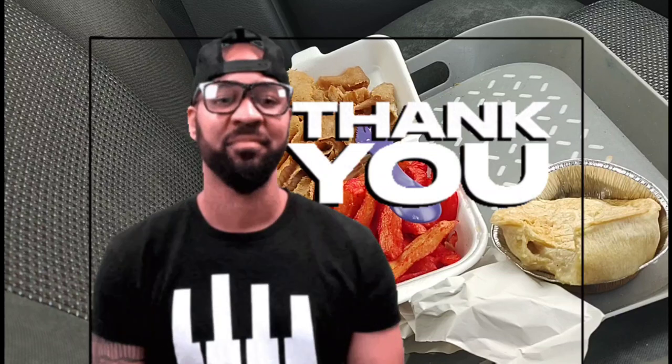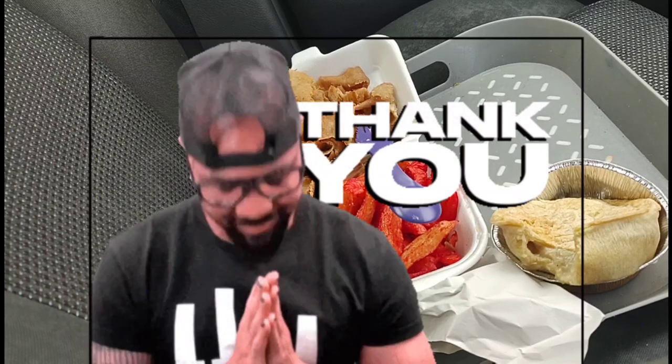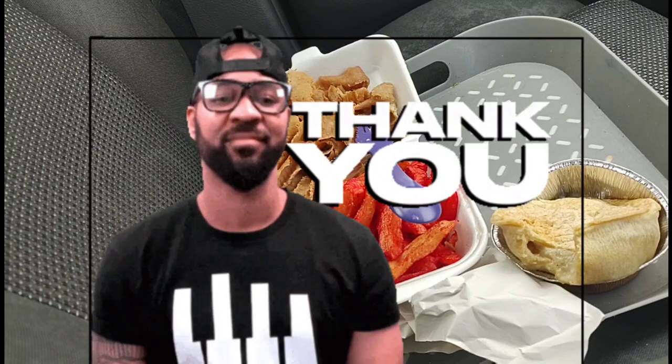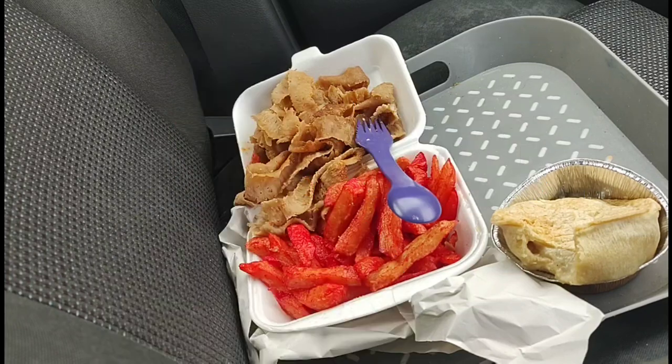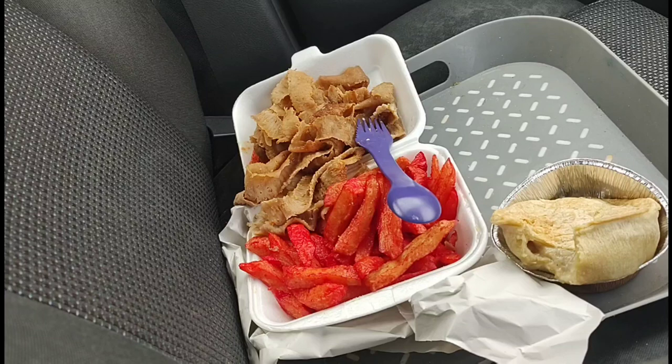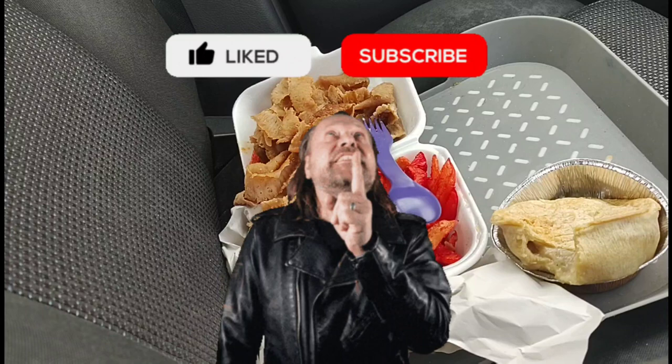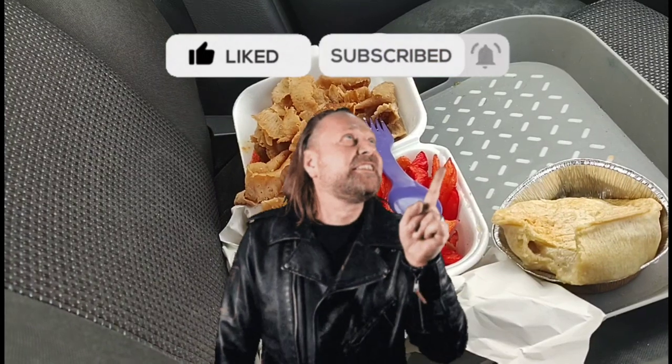Thanks ever so much for watching Takeaway Tuesday, and it's nice to be back — it really is. Thanks again to all the support, I can't thank you enough. Thanks to everybody for watching, I hope you all have a fantastic day. Thanks to all who've subscribed and liked the channel — I really do appreciate it. Thanks for all the lovely comments. I'll see you on the next one — bye for now!